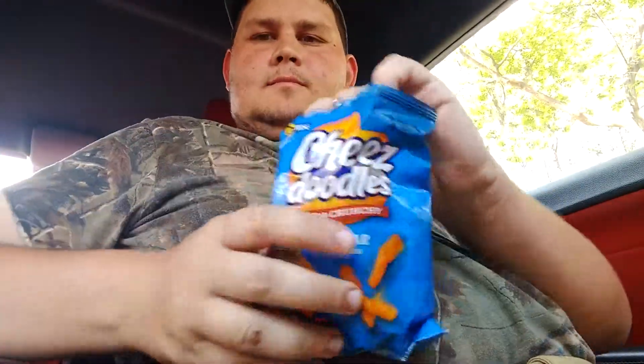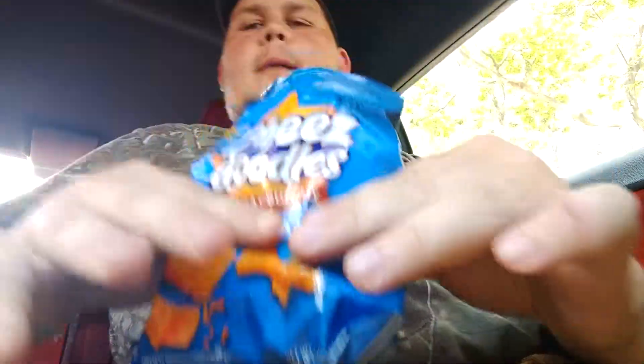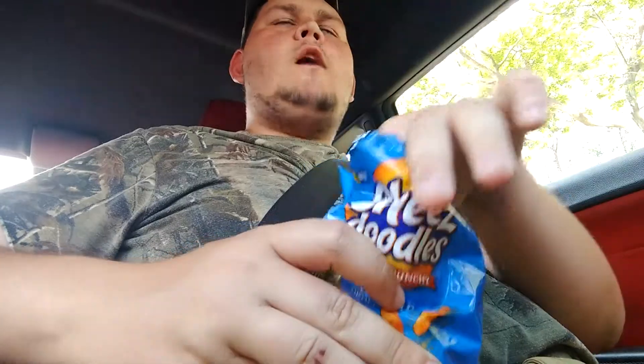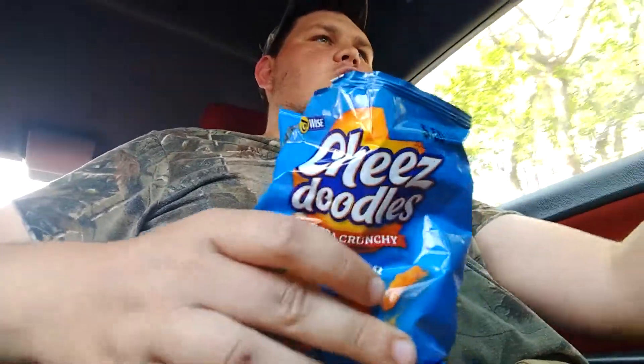I'll open the bag. As you can see, not much doodle in here. Let's see how they taste. First off, they're crispy. Very crispy. I've also got a decent amount of cheese flavor too.